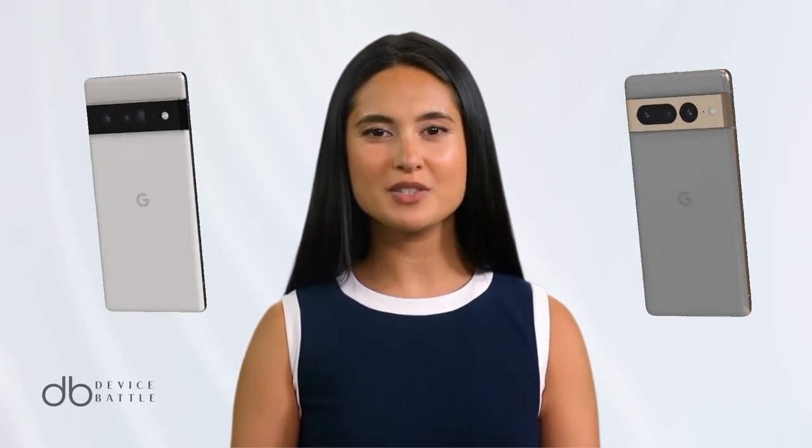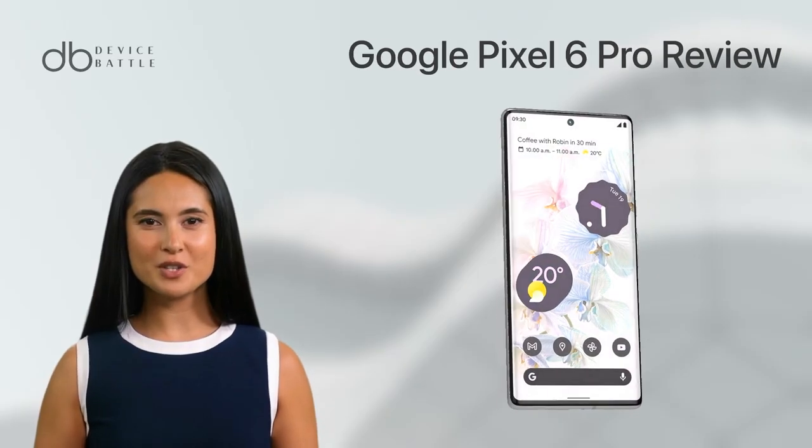Today, we're comparing the Google Pixel 6 Pro and the Google Pixel 7 Pro. Let's start with the Google Pixel 6 Pro.